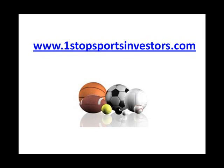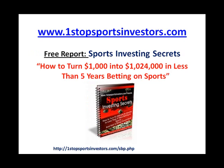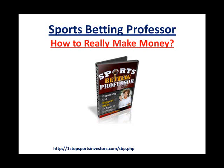Hey guys, Sean here with OneStopSportsInvestors.com. Today I'm going to be talking about how to make money with Sports Betting Professor. It's one of the hottest sports betting programs out there on the internet today. If you haven't already, please visit my website OneStopSportsInvestors.com. I'm giving away a free report, Sports Investing Secrets: How to Turn $1,000 into Over a Million in Less Than 5 Years Betting on Sports. Once you're done watching this video, go ahead and head on over there and grab yourself a free copy. It really talks about how to treat sports betting as investments as opposed to gambling.